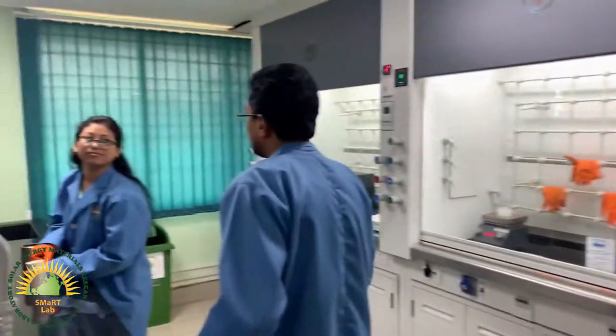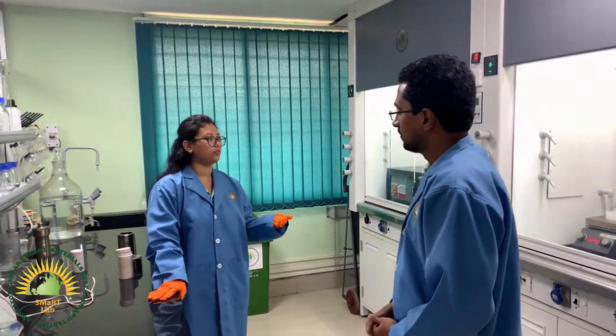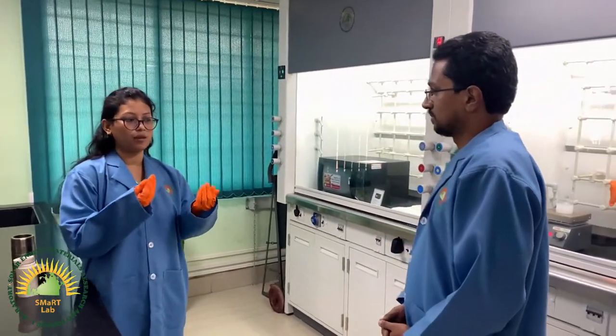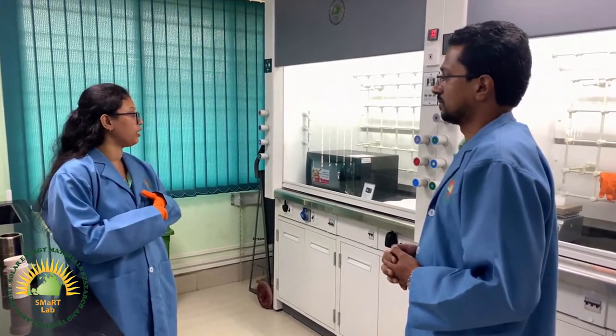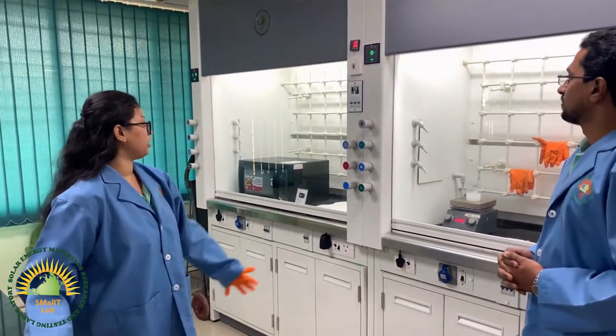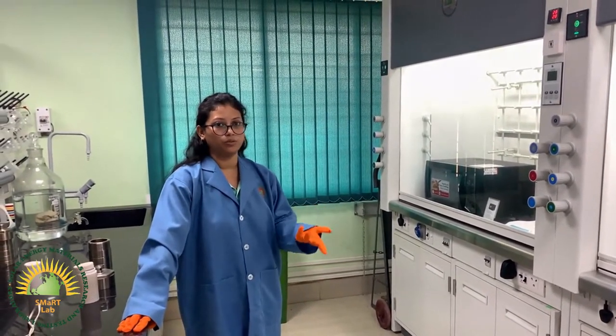Nikhil will take you to the lab tour. I can see Trinaina is synthesizing some materials there, so let us ask her what she is doing. Here, we normally prepare metal oxide semiconductors, for which we use various types of synthesis methods. We basically use hydrothermal, which I am already preparing. We can also prepare via sol-gel, microwave, and co-precipitation. These are some of the facilities we have.